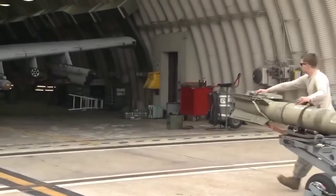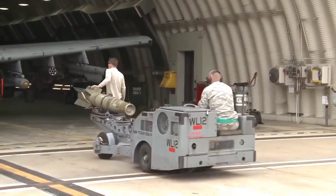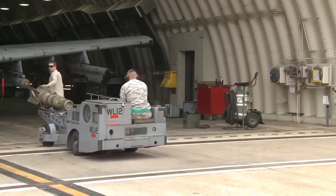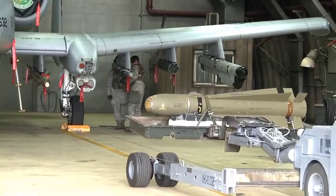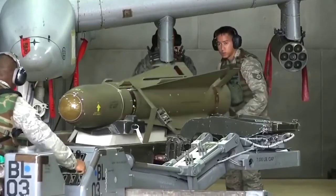The A-10 Thunderbolt 2 can carry one weapon in each wing weapon station using the BRU-61/A rack, and is able to carry at least four Small Diameter Bombs (SDB) in each BRU-61/A, earning it the nickname 'flying bomb truck.'